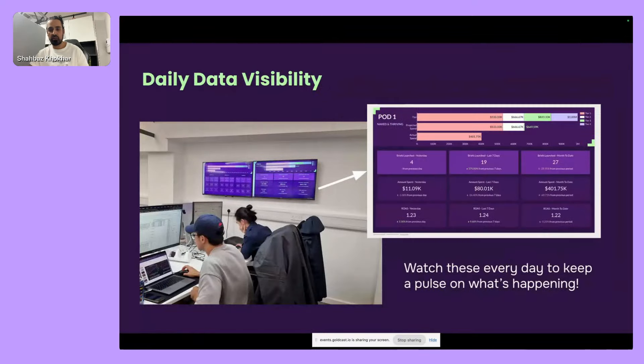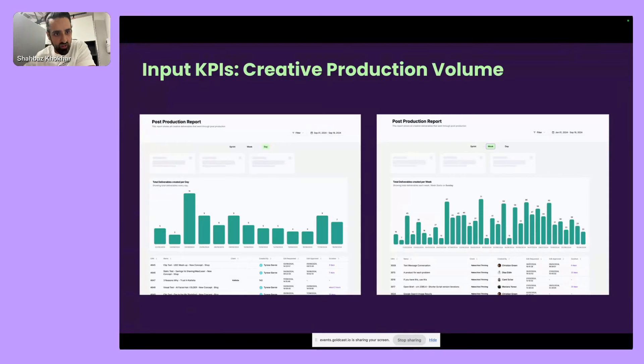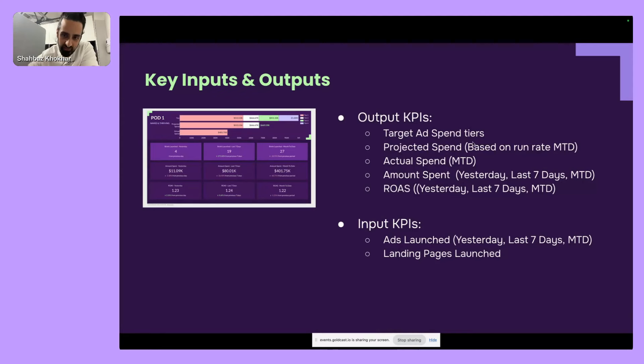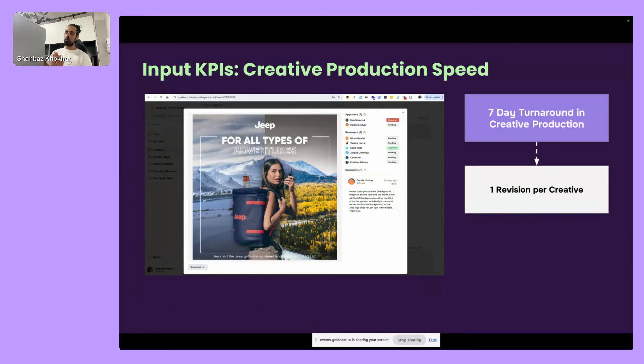The top three metrics are generated by Ad Sprint, while others come through Supermetrics into a sheet and into a Looker Studio dashboard. You need Raspberry Pis to power the TVs. These are output KPIs — spend, ROAS, revenue. We also track input KPIs — how much are you actually producing per day. We track creatives produced per week over longer periods to ensure volume cadence. Then there's speed.